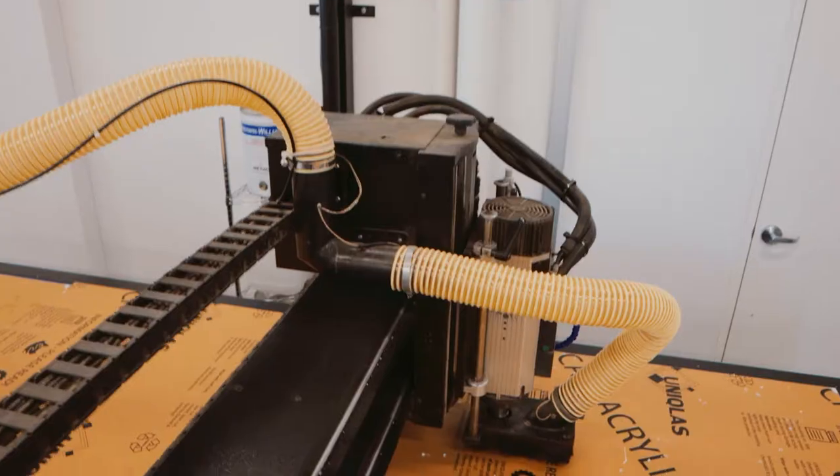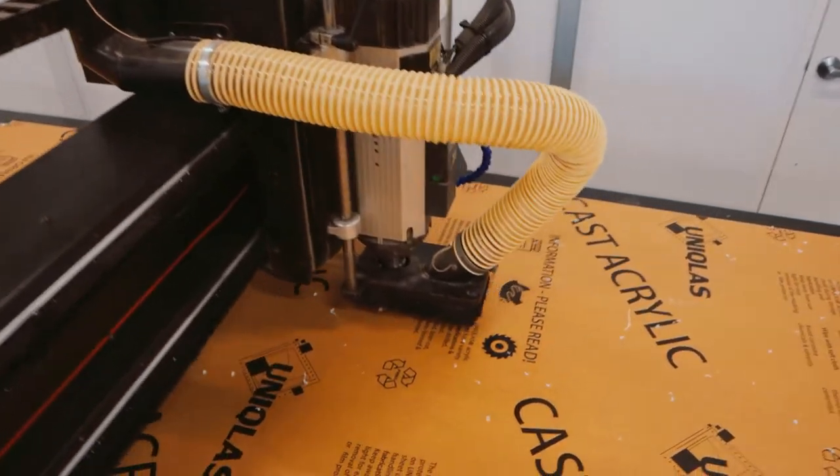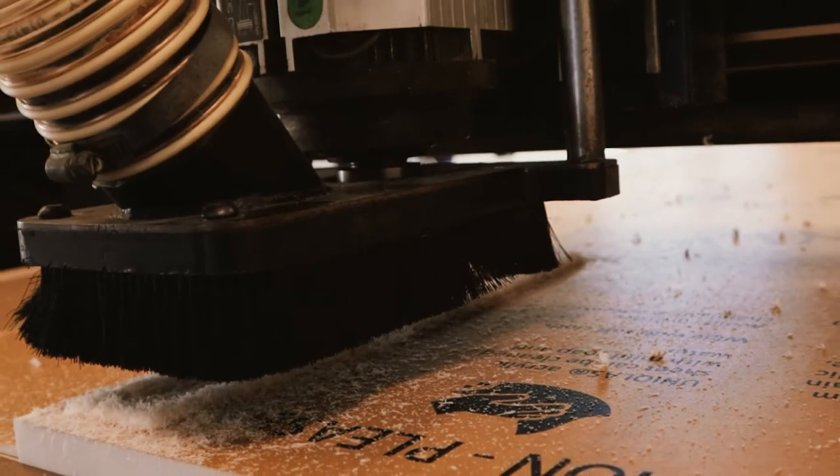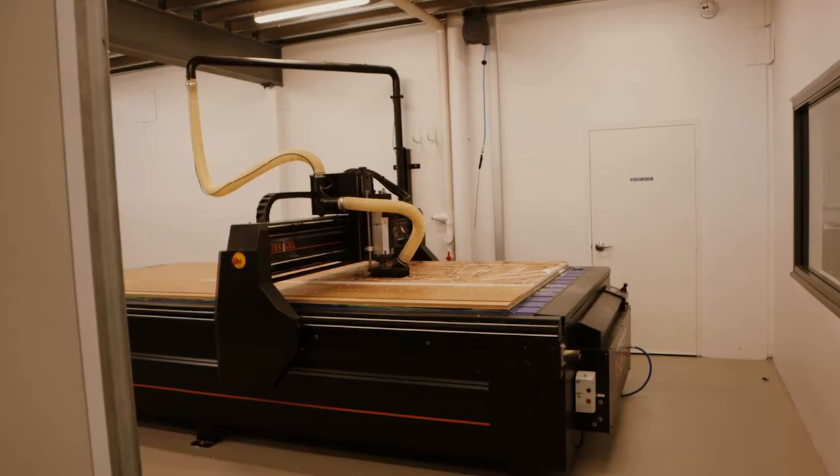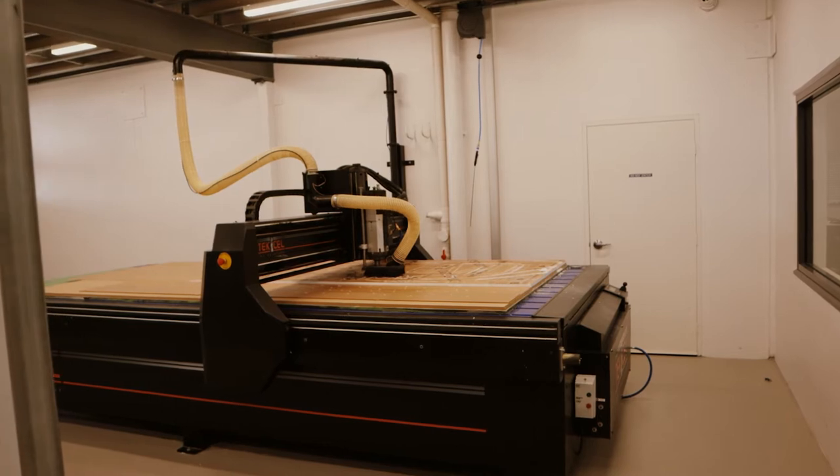With our modern CNC routering and engraving equipment, we can offer signage to be cut from a number of alternative substrates, including acrylic, aluminium, polystyrene, timber and PVC.